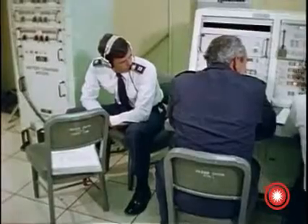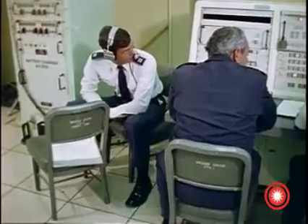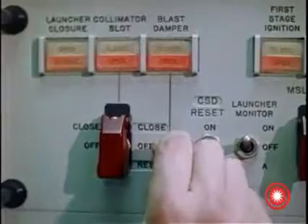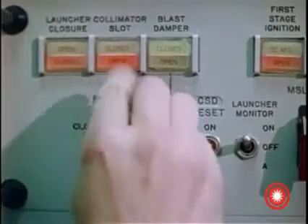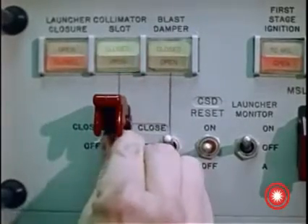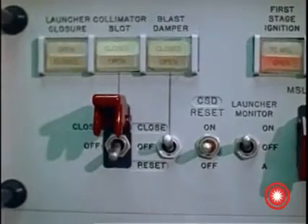The fourth member of the countdown team is the launch environmental protective system control and monitor operator. He monitors the special Vandenberg equipment at the launch facility that protects the launcher from the missile's exhaust blast during launch. He also can, at the launch director's command, prevent launch up until first stage ignition.